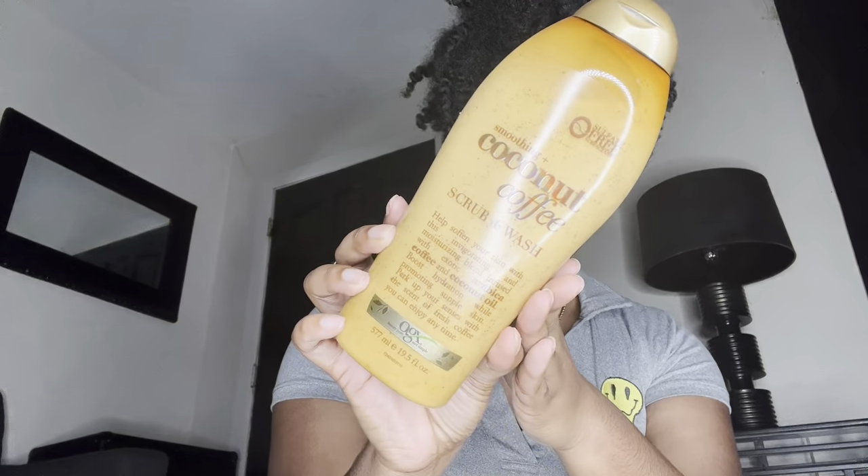Just a little disclaimer: I've been using all these products for either a few weeks or months now and I'm loving them all. They're all super affordable. The first thing I'm going to show you guys is the smoothing coconut and coffee body scrub and wash — it's kind of a two-in-one, but I personally just use it as a body scrub, once or twice a week so I don't over-exfoliate. A little goes a long way, it smells just like coconut and coffee, and it makes my skin so soft.